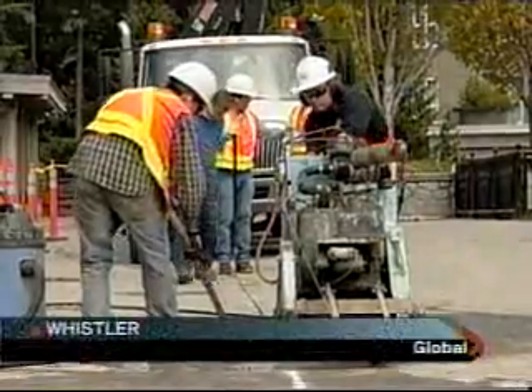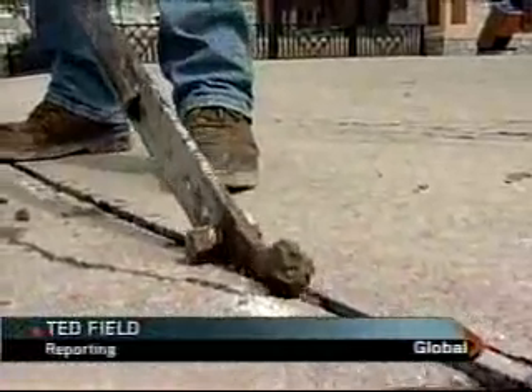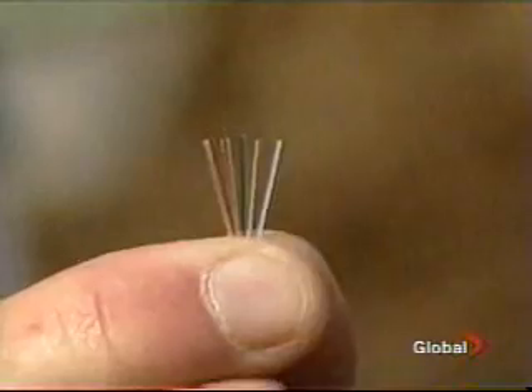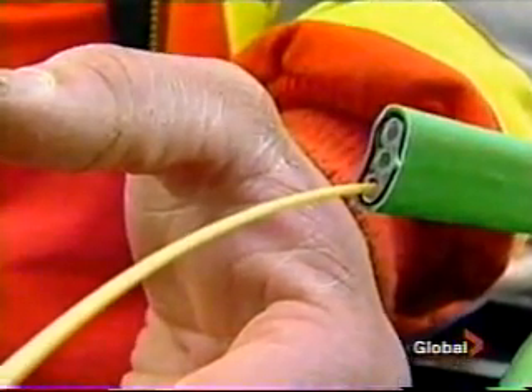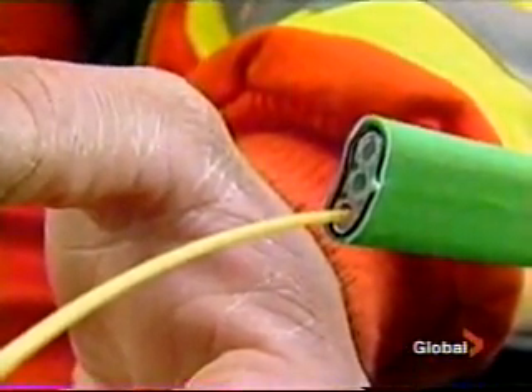They're cutting a slot through part of Whistler Village so millions of people around the world will be able to see some of the Olympic Games. This is actually a 12-strand fiber that I have in my hand here, and this is the micro duct that's been adopted primarily throughout much of North America as well as in the international marketplace.